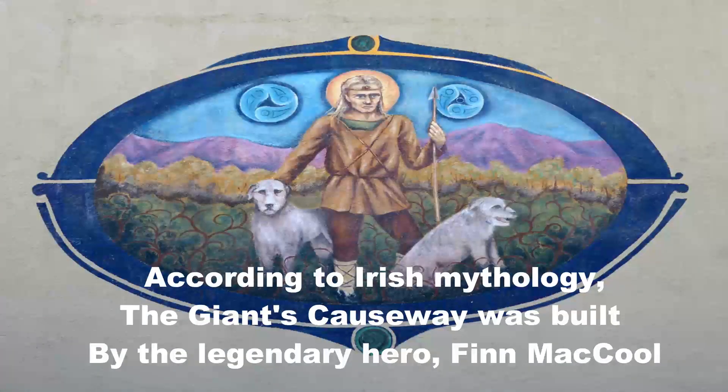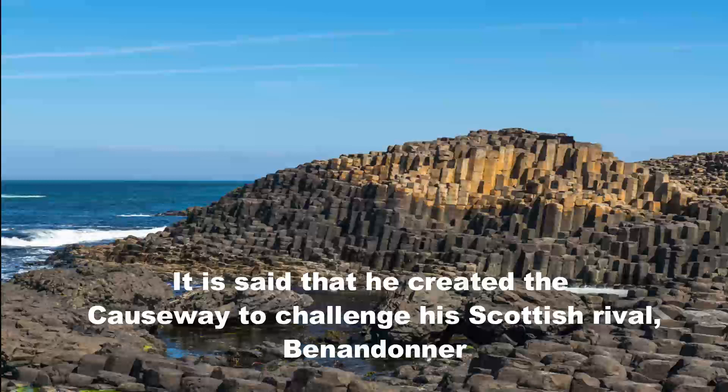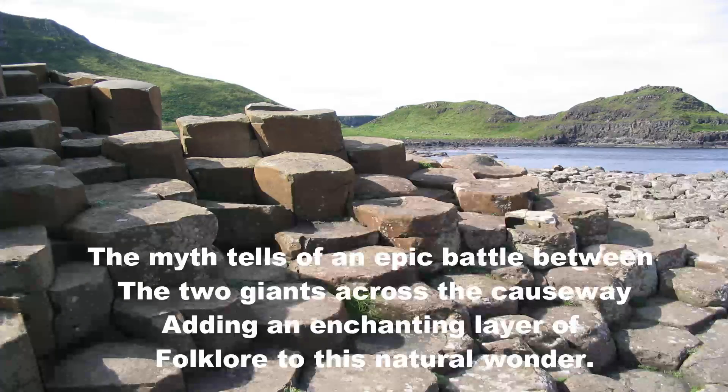According to Irish mythology, the Giant's Causeway was built by the legendary hero Finn McCool. It is said that he created the Causeway to challenge his Scottish rival, Benendonner. The myth tells of an epic battle between the two giants across the Causeway, adding an enchanting layer of folklore to this natural wonder.